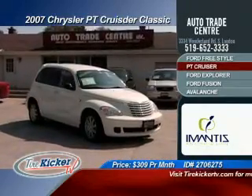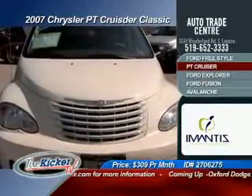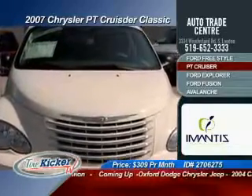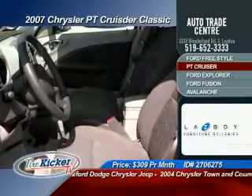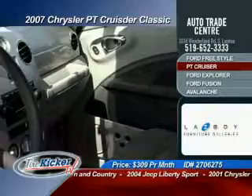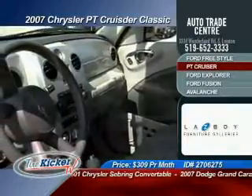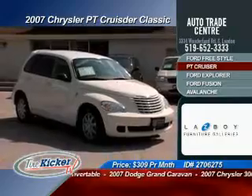Auto Trade Center has for you this 2007 Chrysler PT Cruiser, finished in stylish vanilla. This vehicle wrote the book on classic styling and all others have been trying to keep up. You get air conditioning, tilt steering, cruise control, power windows, power locks, power mirrors, AM/FM CD player, ABS brakes, front wheel drive, alloy wheels, outside temperature gauge, and a message center.